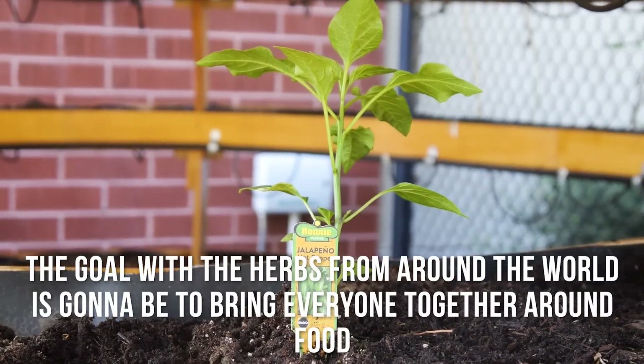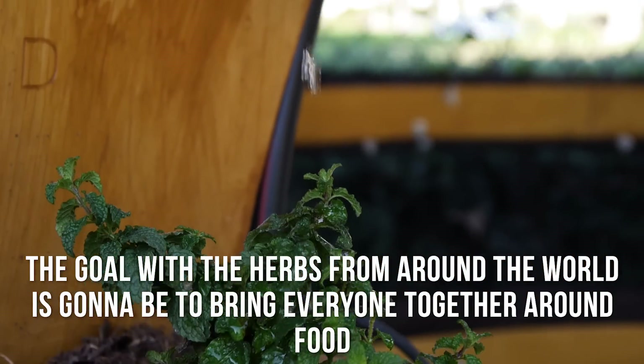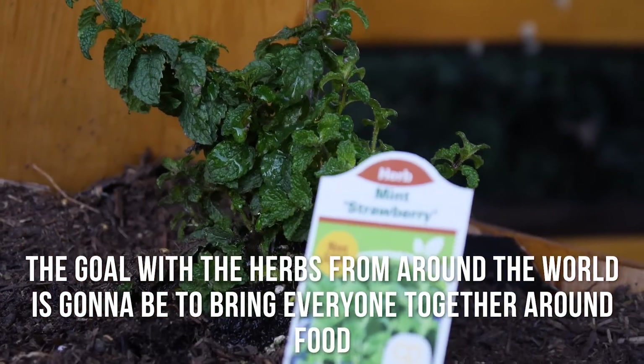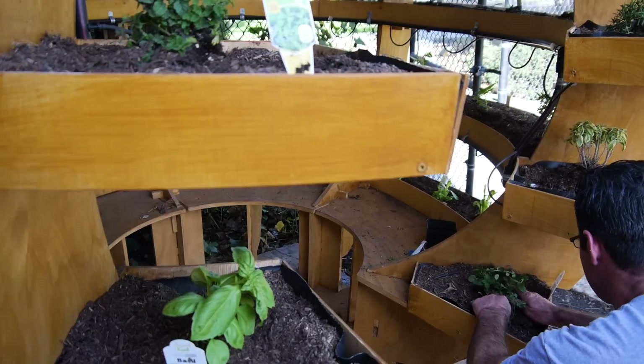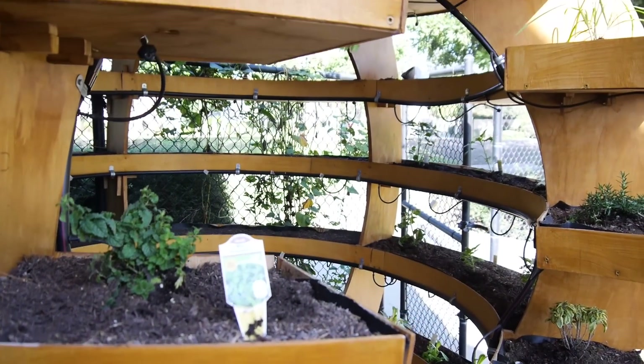My goal with the herbs from around the world is to bring everyone together around food. All cultures bring in herbs that have special meaning to their families — again, to unify around food.